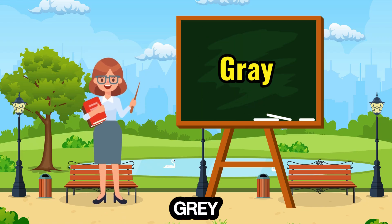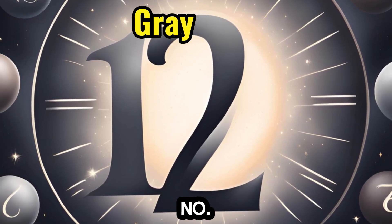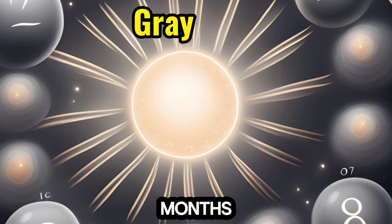12. Gray — versatile and neutral, pairs with the number 12, introducing the concept of dozens and the 12 months of the year.